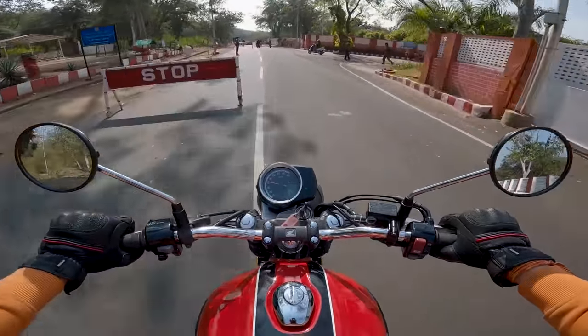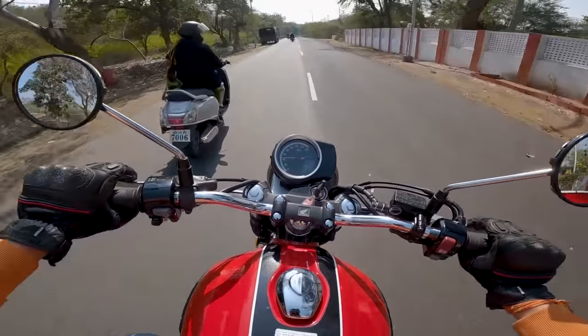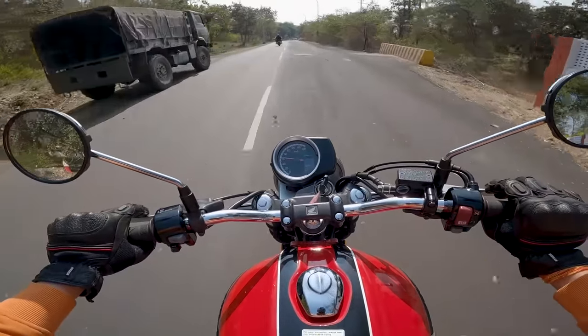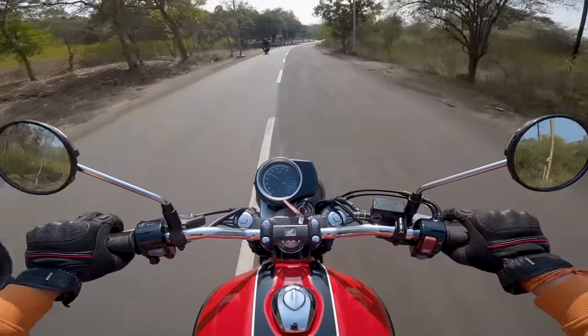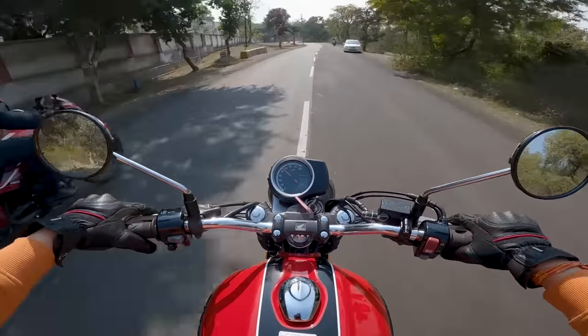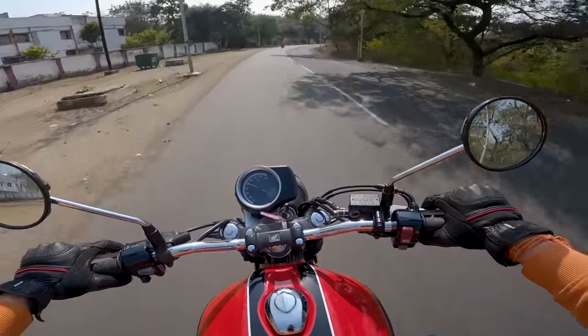Honda Selectable Torque Control will take care of everything — you just need to give the throttle and it handles rear wheel spin. This is a great job by Honda. Now let's talk about whether you should buy this motorcycle or not.